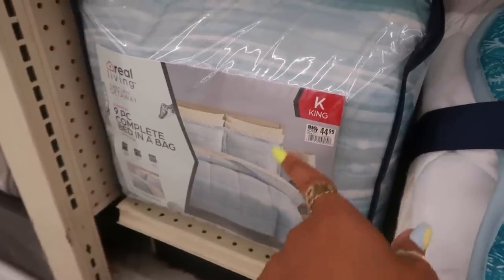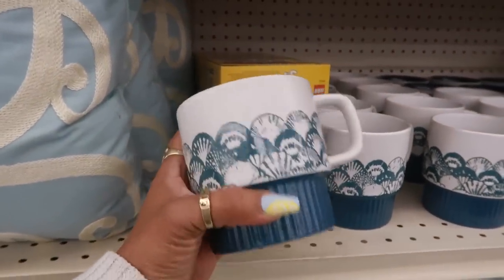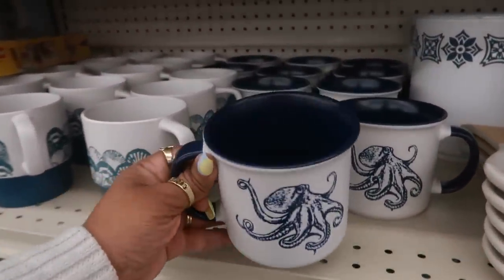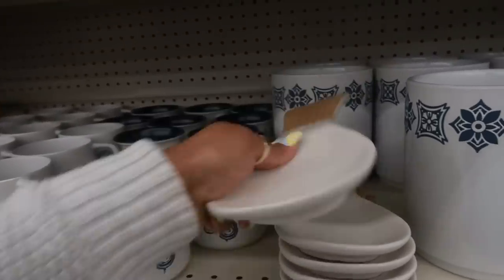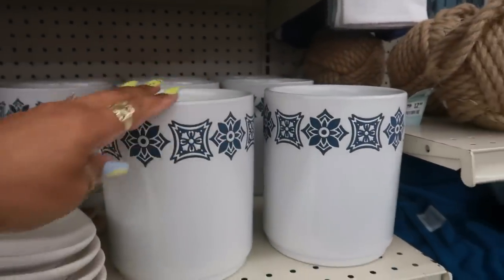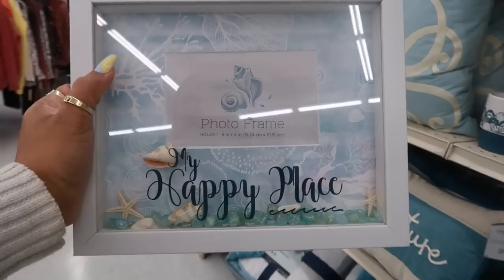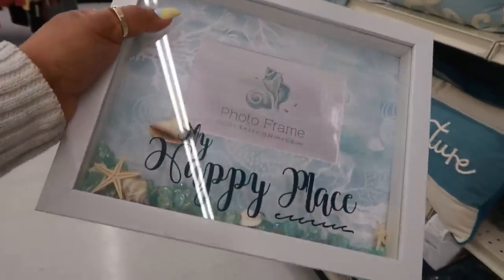Nine-piece set, $44.99, king size. $4.99 — that's pretty, and it's stackable. Same price $4.99 for this one and these ones for $12. The sheet sets are $20. Okay, now tell me this is not a shaker photo frame — it is! That is so cool, and it's only ten dollars. I like that.